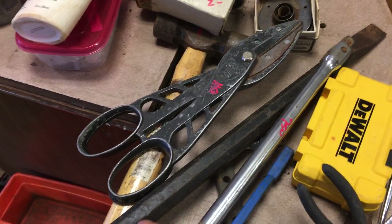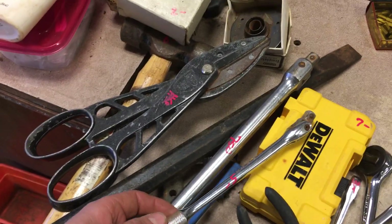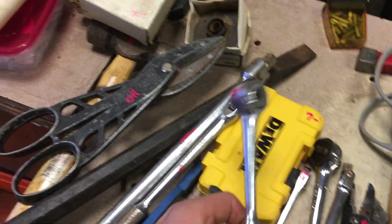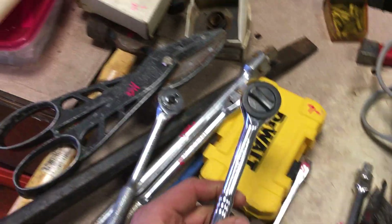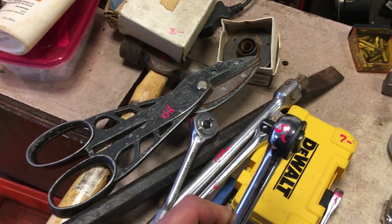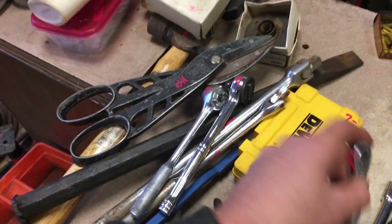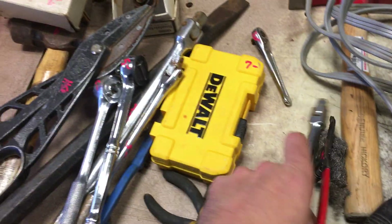This is a Walden breaker bar, $7.50. A Husky breaker bar, this is $5.00. $6.00 on the Husky 3/8 ratchet. Power Built, this is $5.00. Snap-on quarter-inch old-timey ratchet, that's $30.00.